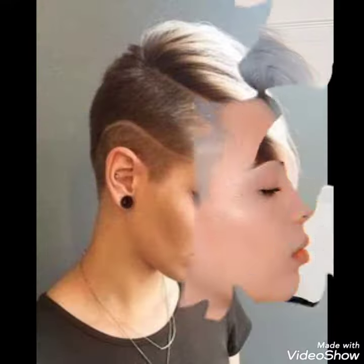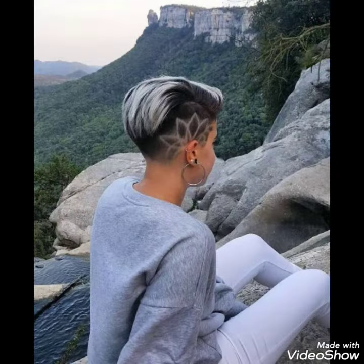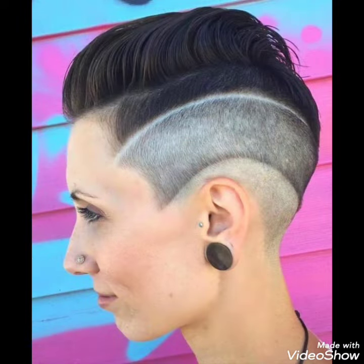Friends, these are different hair colors and different haircuts I have brought for you. You can choose haircuts according to your personality and your face shape, because different face shapes suit different hair styling. If you want ideas about your choice, tell me in the comment section and I will make a similar video for you.